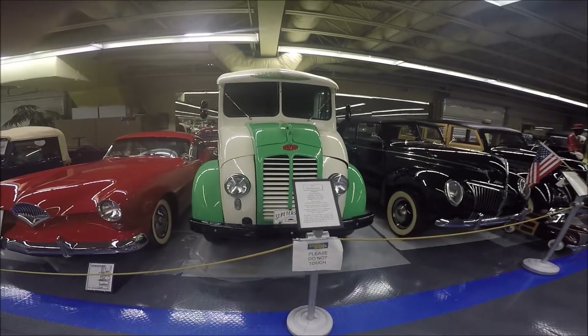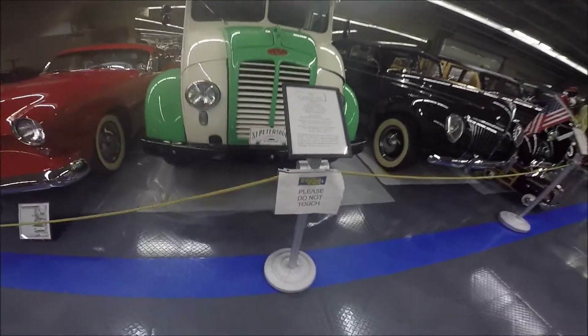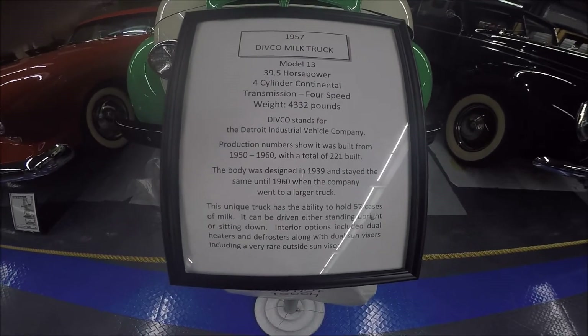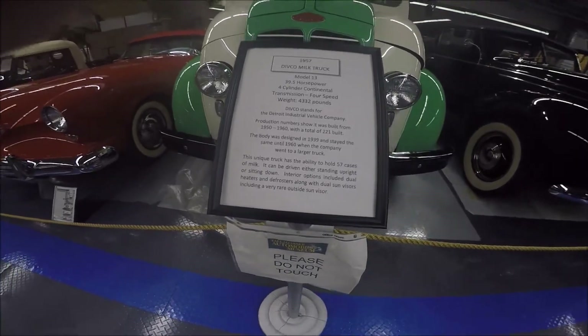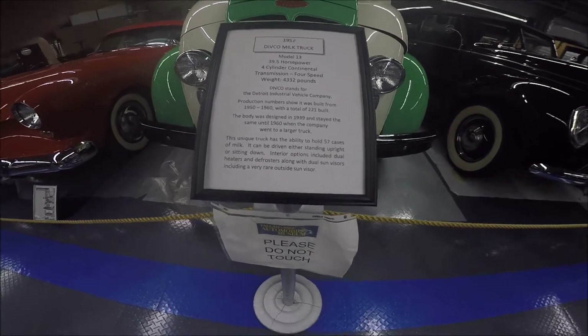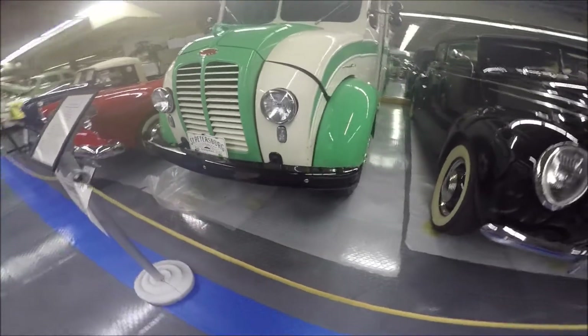Next to it is a Divco milk truck, 1957. They had the same basic style from 1939 to 1960, with a four cylinder Continental engine. I think anybody even remotely around my age remembers these trucks plying their trade day after day, delivering milk.